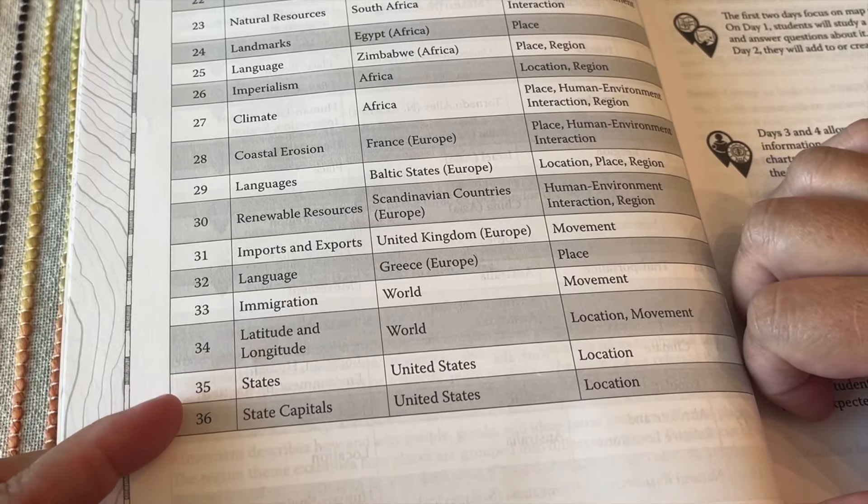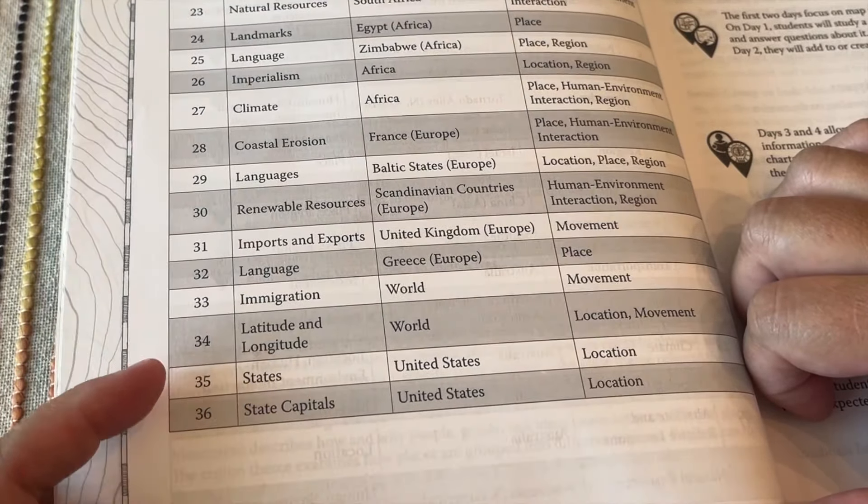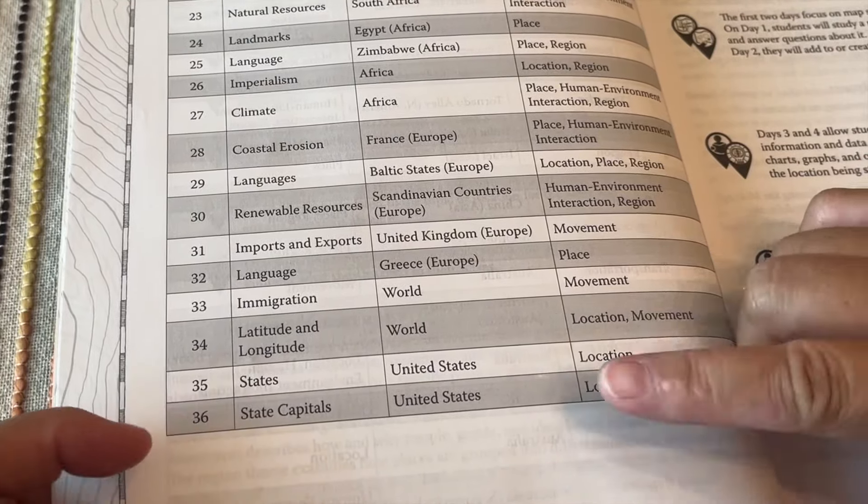Week twenty-one is landforms in Argentina, week twenty-two is transportation in South America, week twenty-three is natural resources in South America. Then South Africa landmarks, Egypt language, Zimbabwe, Africa imperialism, Africa climate, Africa coastal erosion, France language, the Baltic states, renewable resources in Scandinavia, imports and exports in the United Kingdom, languages in Greece, immigration, locations of the world, longitude and latitude for week thirty-four.